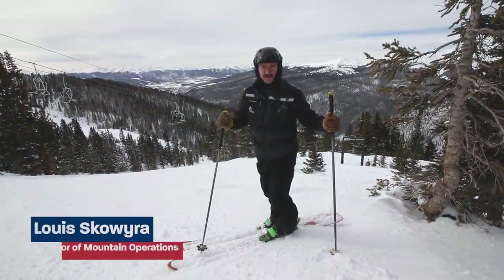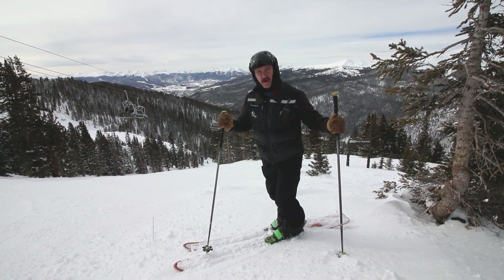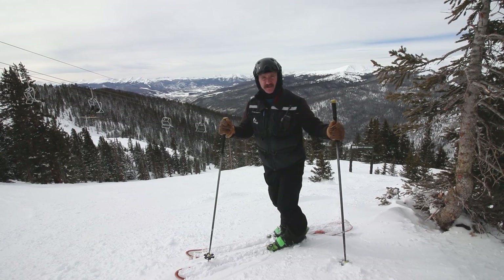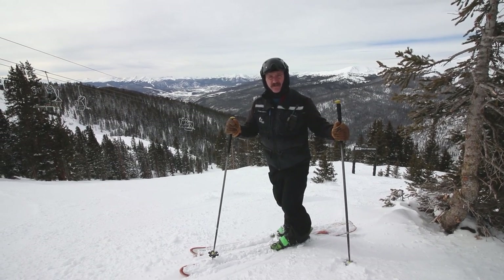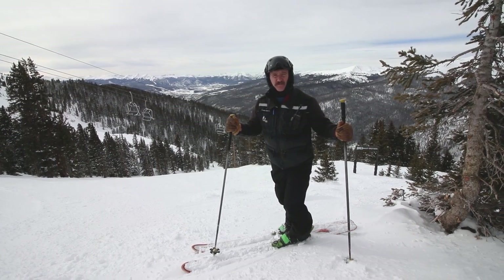Hello friends, my name is Louie Scovera. I'm the operations director here at Arapahoe Basin, responsible for lifts and slopes maintenance. Here today giving you a little tour of our newer terrain opened the last couple of years, called the Beavers.